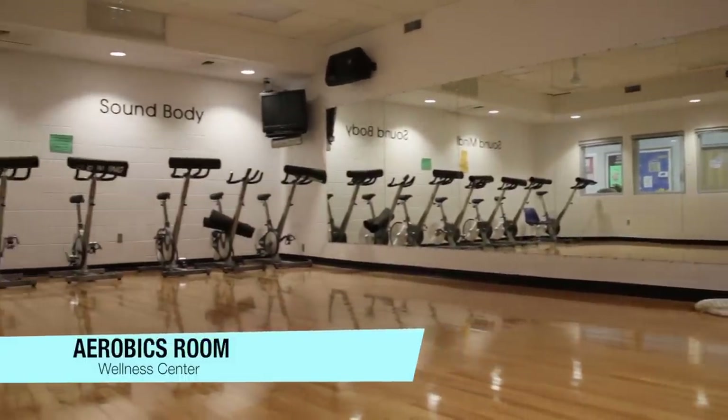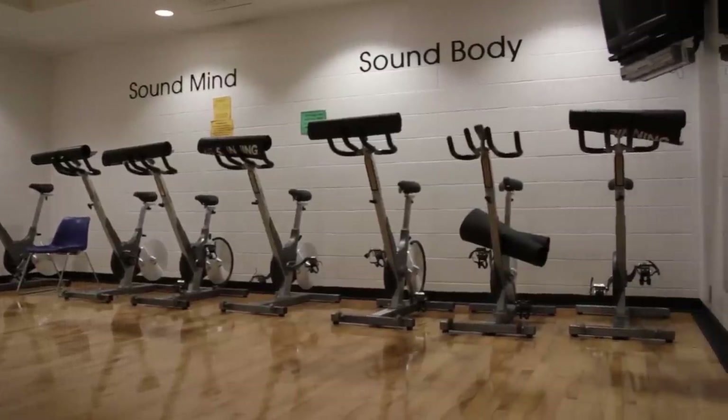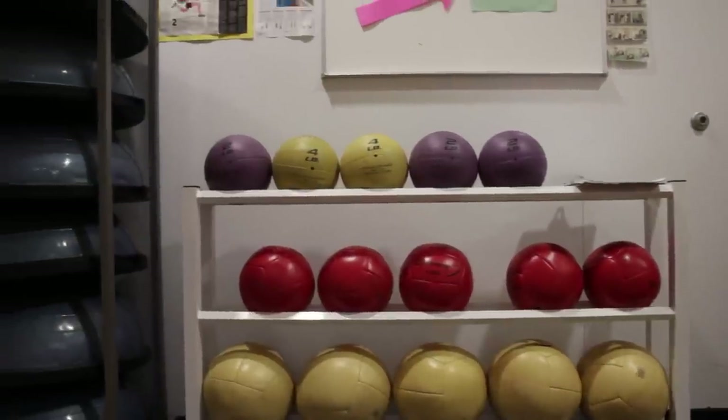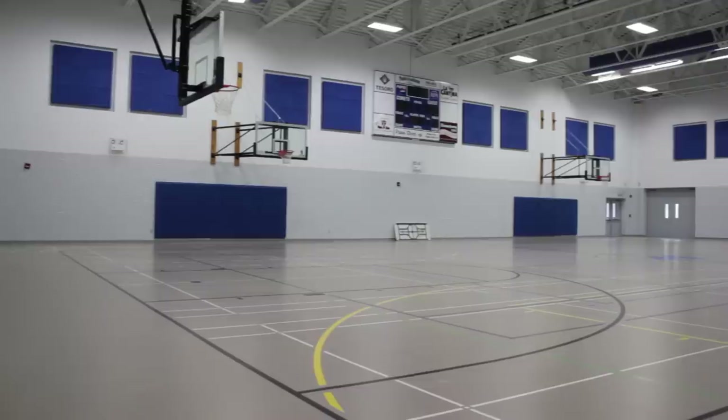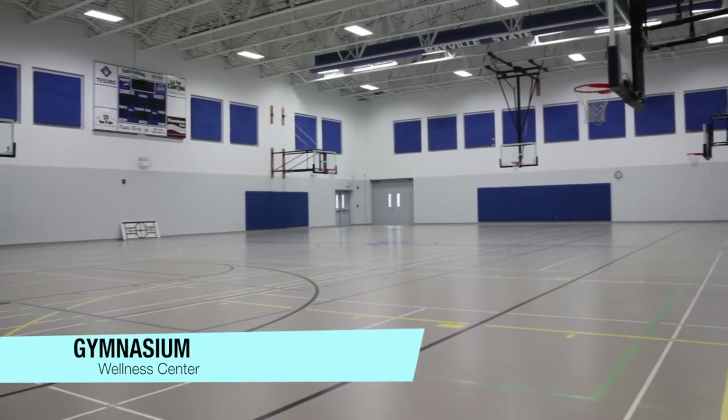The aerobics room is home to aerobics classes as well as classes for yoga and spin. The Wellness Center gym is used for practices, student recreation, and intramural sports.